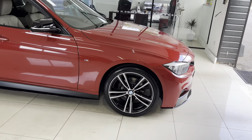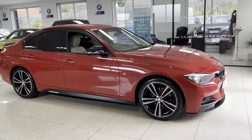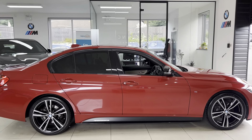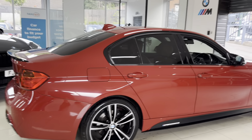It's got the 19-inch 442M alloys in the original bi-orbit jet black. You've got the front splitter, which we've added the same for the grills, side vinyls.